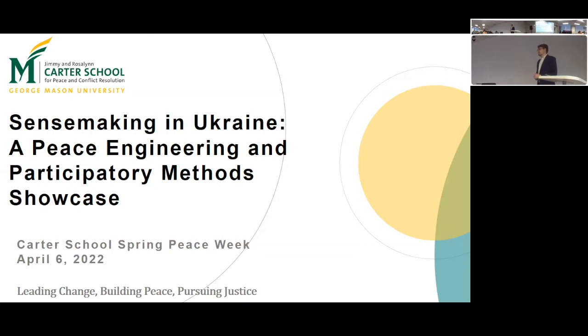Peace Week is an amazing time where people in the Carter School are sharing their research and practice efforts. In this particular case, we're going to be showing off the brief of our efforts from our Peace Engineering and Participatory Methods class that we've been trialing out this semester with Dr. Simmons, who's over here. At all of your tables are students from the class, here to help you navigate this new research tool called SenseMaker.